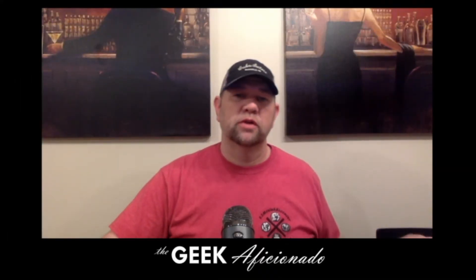Hey YouTube Comic Community, this is Jimmy the Geek Aficionado and I have been hitting the auction circuit again. Stay tuned to find out what I got.